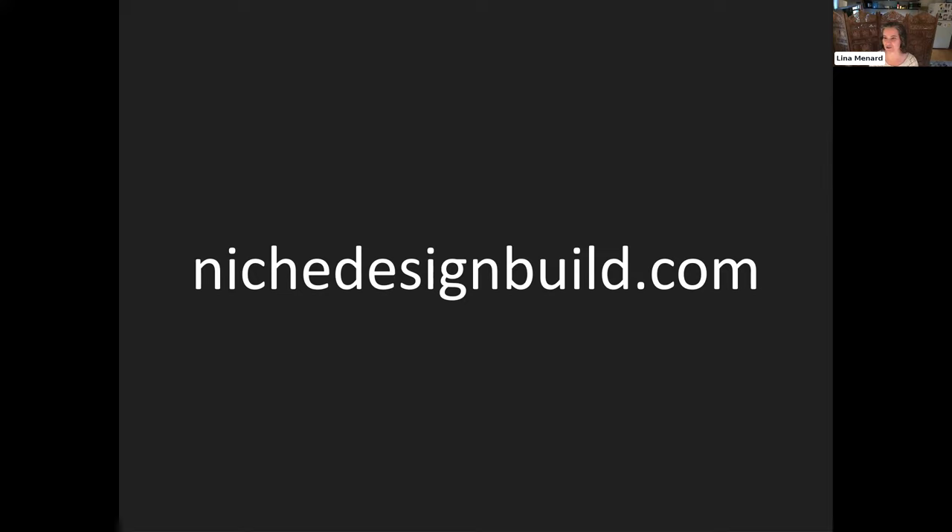How do we find an ADU space if we don't own property? There is a blog post on the accessorydwellings.org website about how to buy or sell a property with an ADU — check that out. Thanks to Jill for adding the accessorydwellings.org website in the chat. We're exactly at the top of the hour, so I'll stop there. If you'd like to find me, you can find me at nichedesignbuild.com. Thanks so much — enjoy the rest of the show.